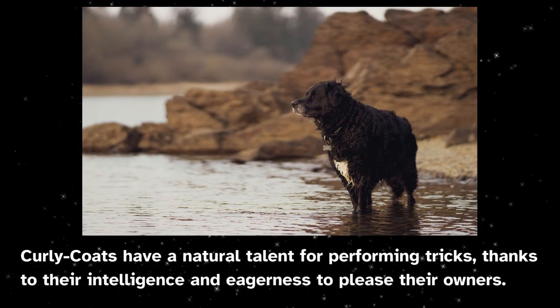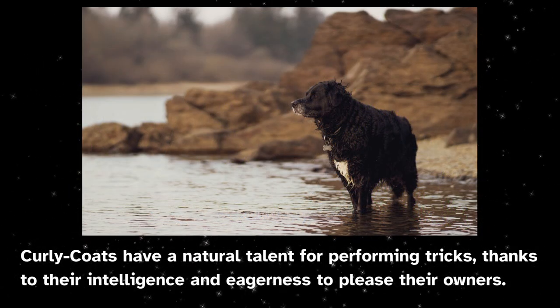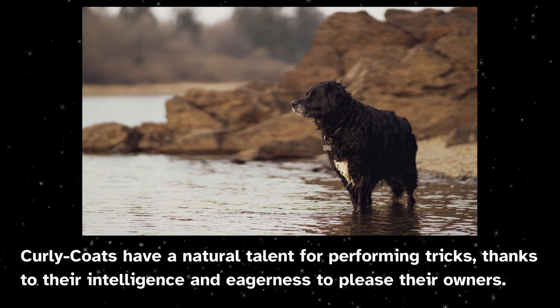Curly coats have a natural talent for performing tricks, thanks to their intelligence and eagerness to please their owners.